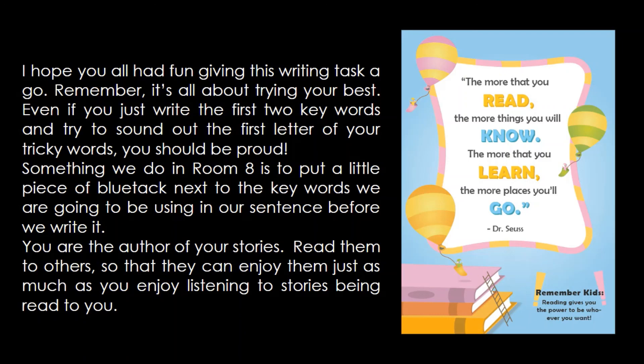You are the author of your stories. Read them to others so that they can enjoy them just as much as you enjoy listening to stories being read to you. I really love this little poem by Dr. Seuss. It says: 'The more that you read, the more things you will know. The more that you learn, the more places you'll go.' I really hope you had fun with this writing provocation. See you again next time. Ka kite.